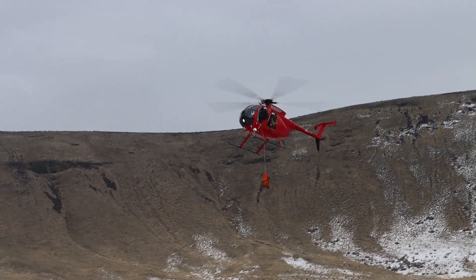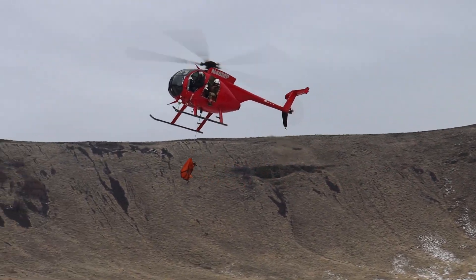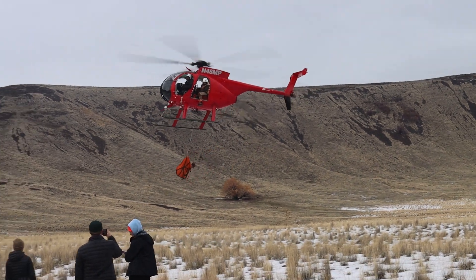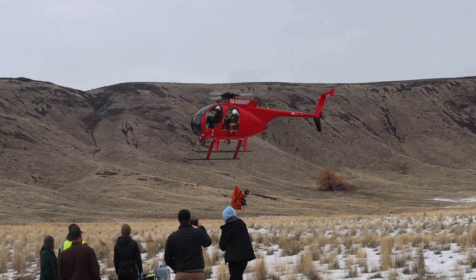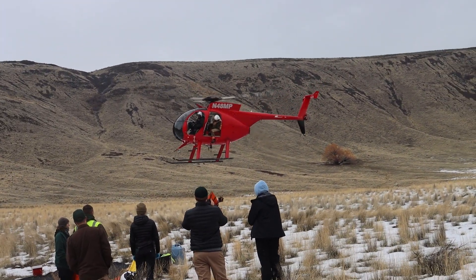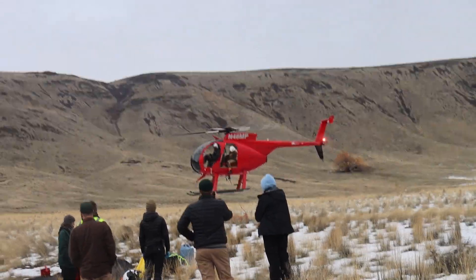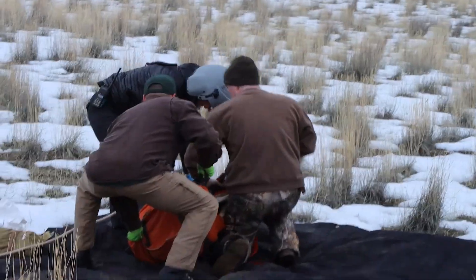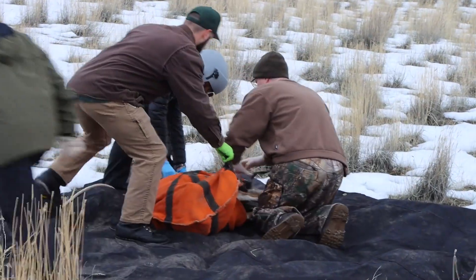We're using an aerial team — they go out and search out populations or groups of sheep. We don't use any drugs for these. The net guns allow us to capture them safely. Once they're blindfolded and hobbled, the sheep usually remain super calm, and that allows us not to use drugs, which actually decreases stress on the animal.